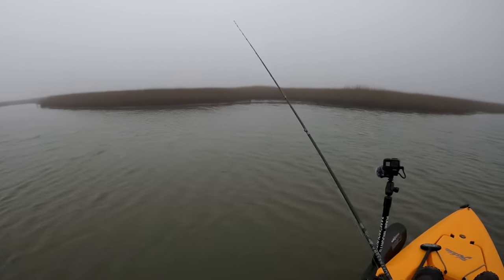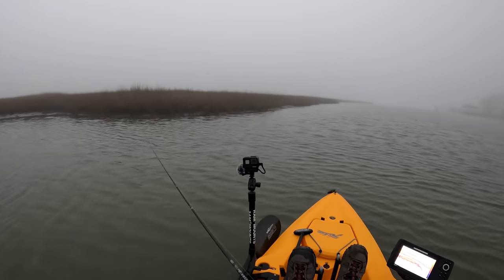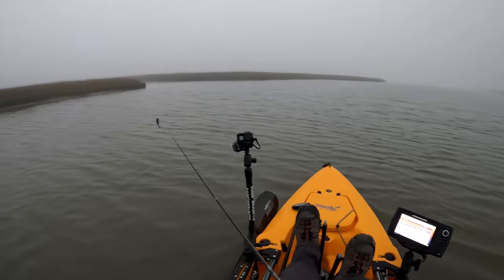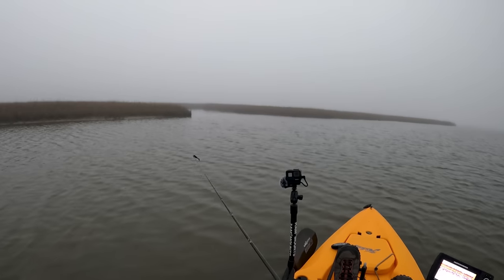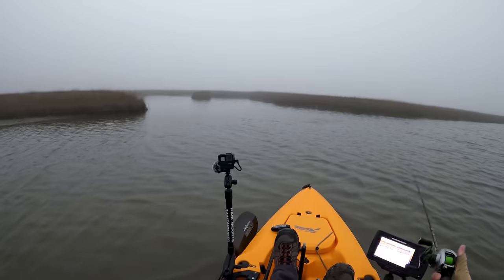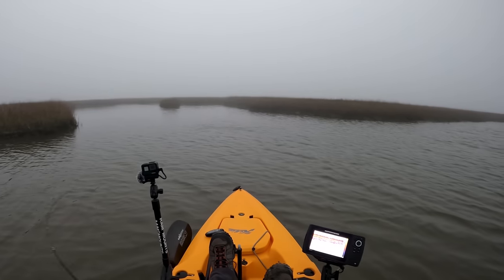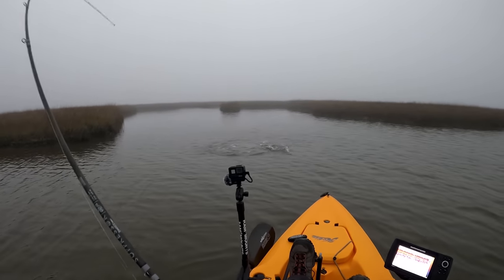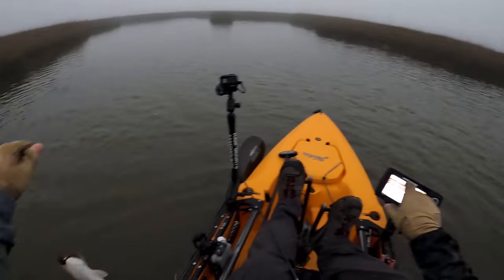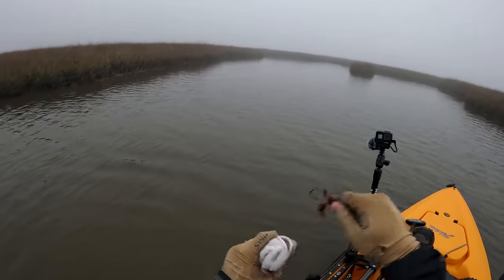I'm going to fish this shoreline right here — this grass line is my structure. Maybe something's hanging around. Here's an entrance to one of the marshes I want to check out. It's a really small marsh so I don't think I'll spend too much time — just kind of blind cast and see if I can hear any blow-ups or look for some wakes. Definitely a lot of bait in this entrance, something's being flushed out. I'm hitting bait — and there's my first fish! Small red, yep — small red, right at this entrance of this marsh on the Skelly.